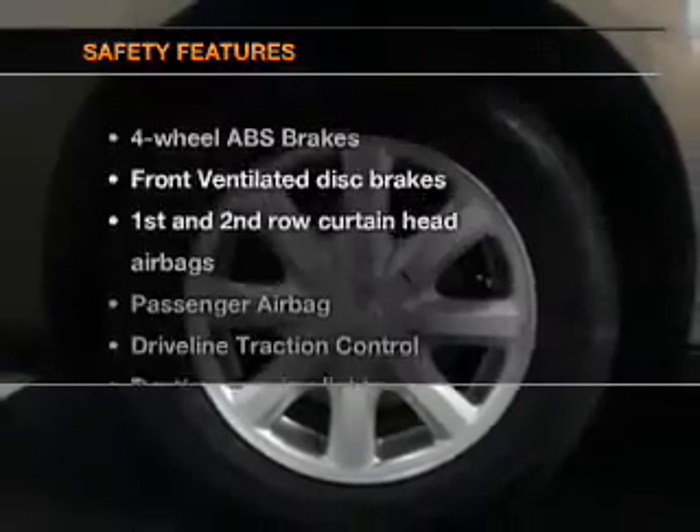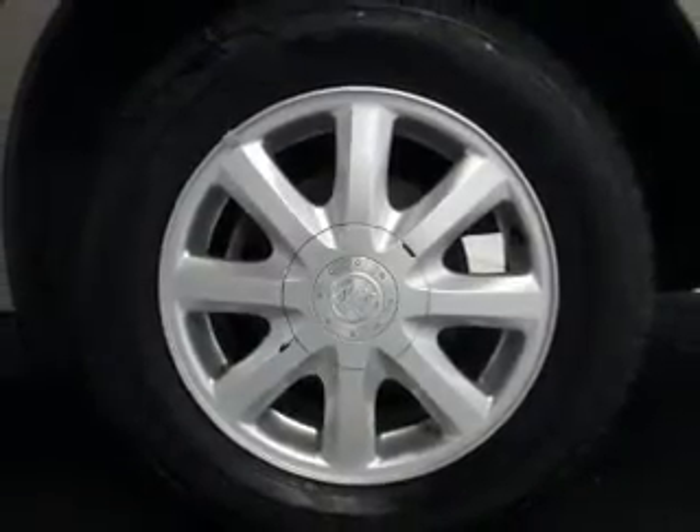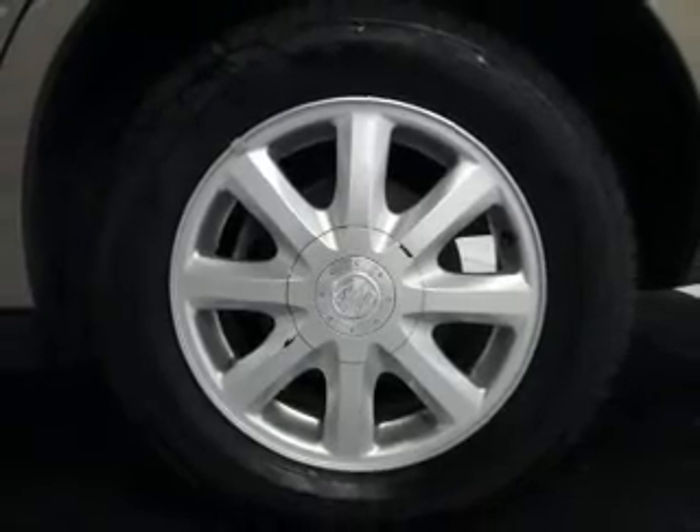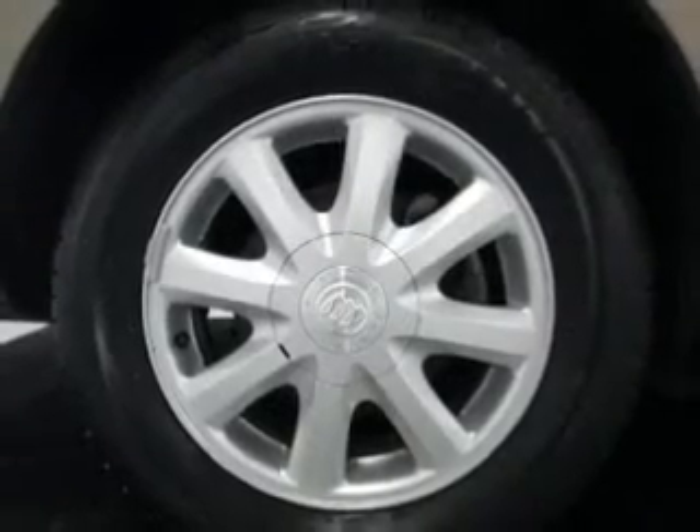If safety is a high priority, rest assured knowing these top safety components are included: front ventilated disc brakes, curtain head airbags, passenger airbag, traction control, daytime running lights, independent suspension.